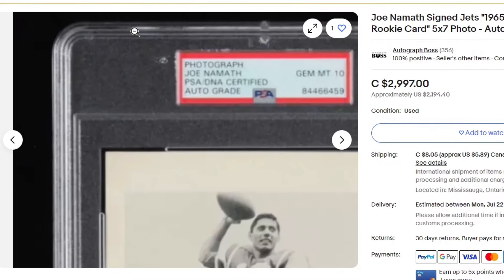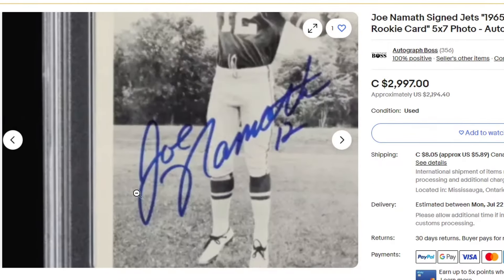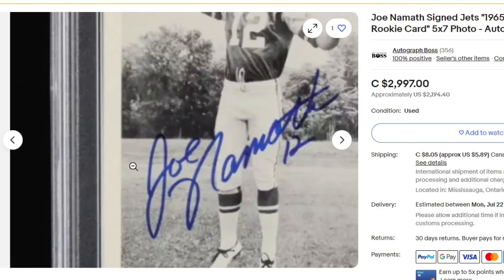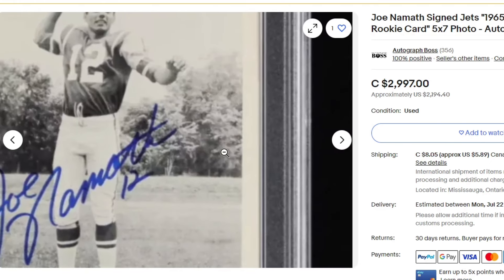Lastly — I know this technically isn't a card, it says this was a team-issued rookie card — sometimes these get classified as cards, sometimes they're photos. But this sold for $2,200 for this Joe Namath with a great auto right here in the center.